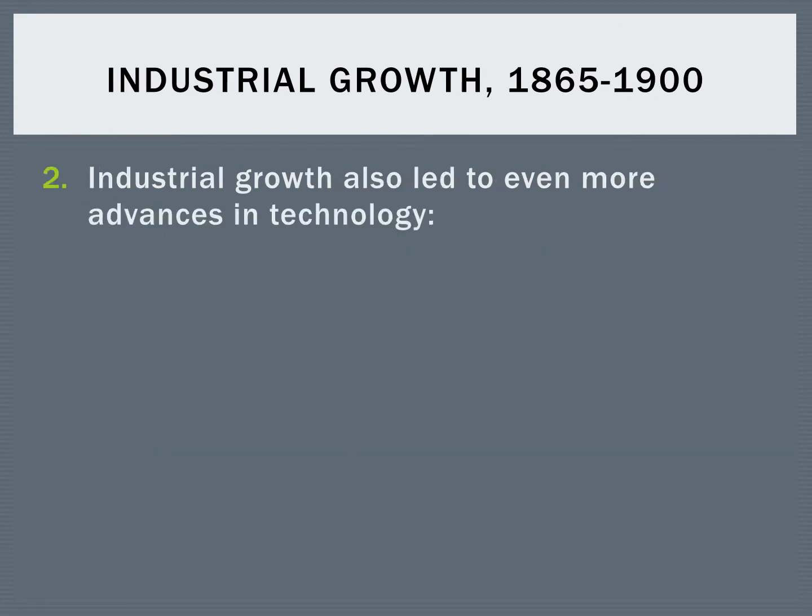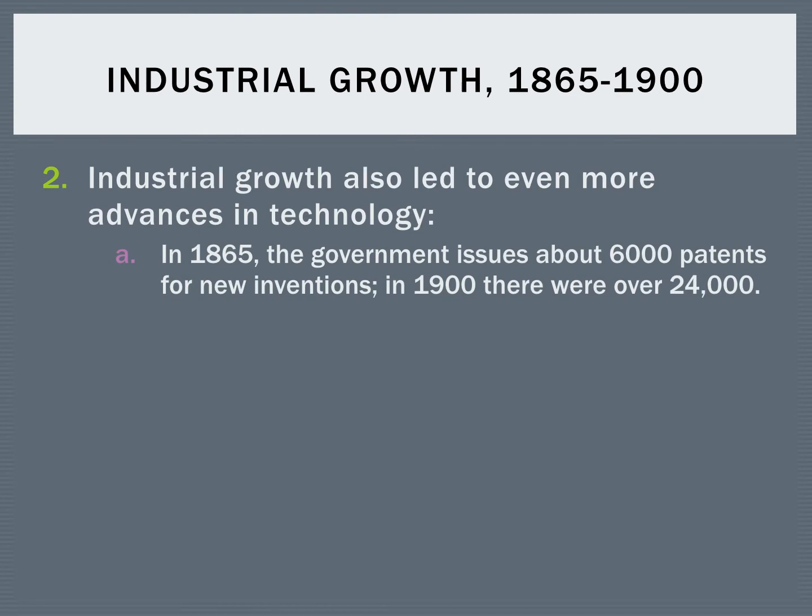This growth of industry also led to even more advances in technology. In 1865, the government issued about 6,000 patents for new inventions. That sounds like a lot, but not when you compare it to 1900 — in 1900, there were over 24,000 patents issued. So quadruple the amount of patents were being issued, and new inventions were coming along at a very, very fast rate.